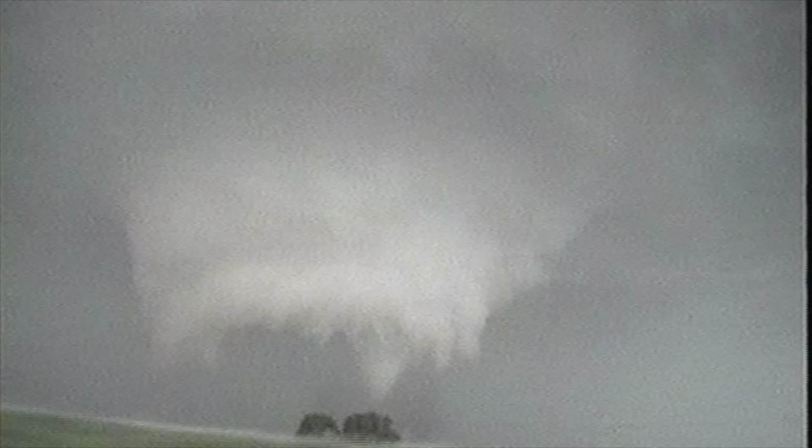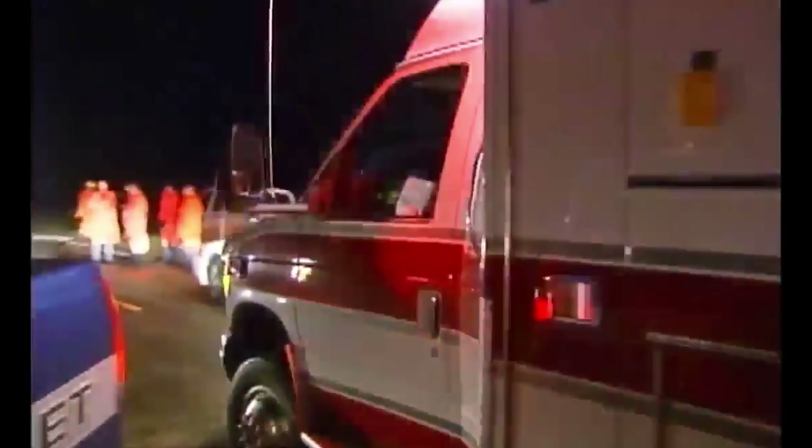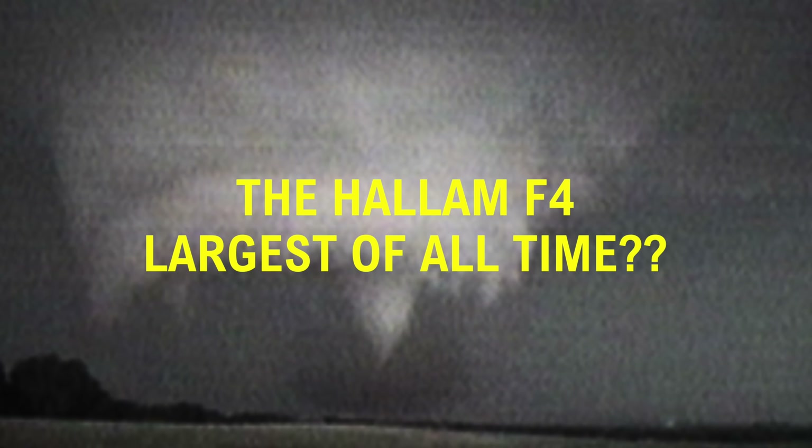Don't get me wrong — the 2013 El Reno EF3 is very intriguing and one of the strangest meteorological events ever recorded. But there are interesting aspects about the Hallam F4 that make it unique from El Reno, and that's the topic of today's video. What were the unique meteorological conditions that created this monster? How did the town of Hallam, Nebraska fare, and why do some meteorologists claim Hallam should hold the title of largest tornado of all time instead of El Reno?